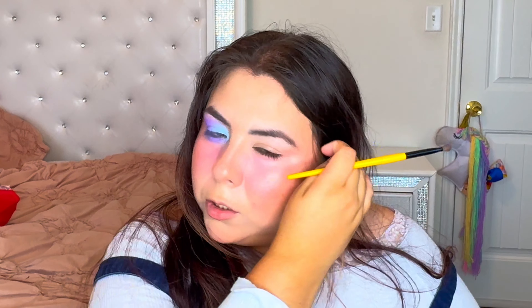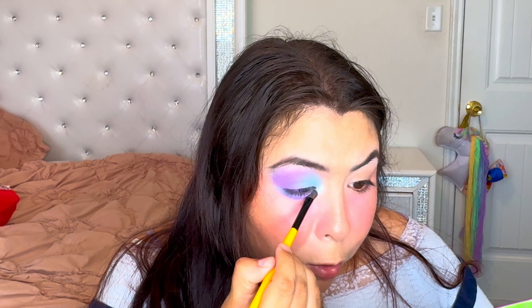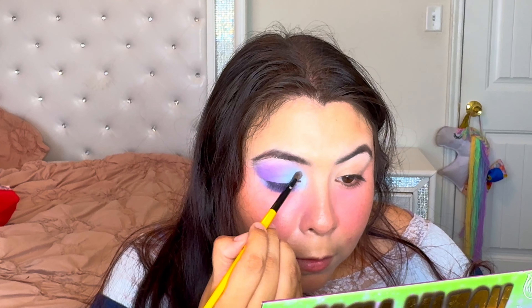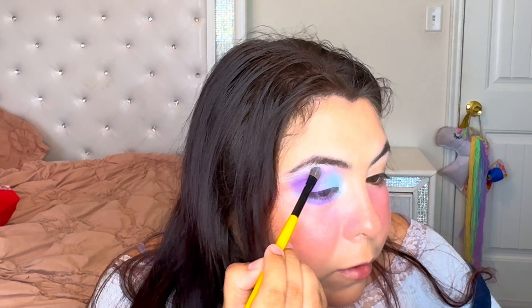Very cute! I don't have my glitter glue so I'll see how this pops without it. I'm going to do the Convertible shade for the inner corner — oh, that's a pretty stark white, great inner corner. I don't think I even need the glitter glue. Maybe I should highlight the brow too — I don't usually do that but I kind of like this shimmer.